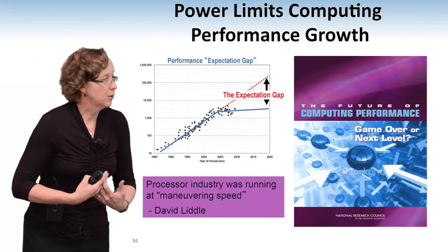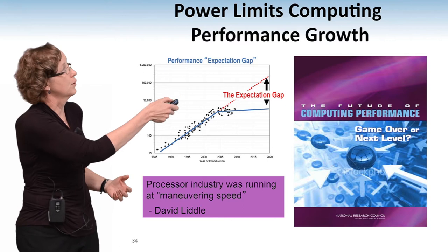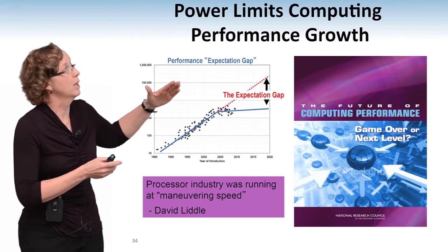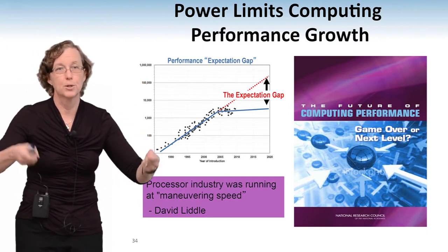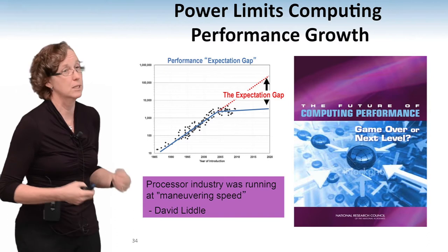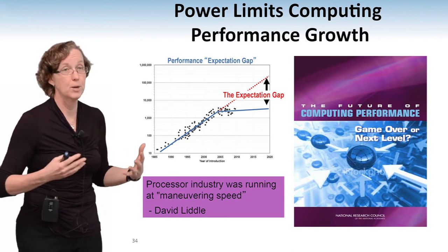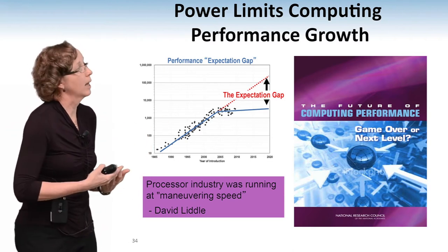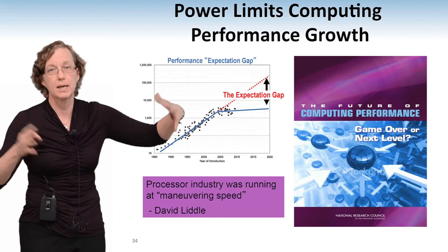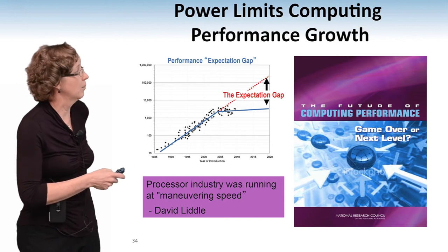I was in a study group with a number of people looking at computing performance with the National Academies. Sam Fuller, who was the chair of that group, put together a nice graph summarizing the expectation gap — where everybody is used to Moore's Law producing not just more transistors, but actually more computing performance, because the architects figured out how to turn those transistors into faster and faster computers. It allowed more memory, bigger data sets, bigger operating systems, and more things overall. Most computer scientists don't think about this part of the problem, but that's the expectation gap where things will not happen the way we're expecting them to.